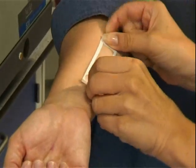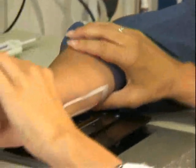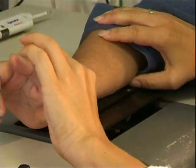American comedian Alan Sherman observed in one of his songs: you've got to have skin, all you really need is skin. Skin's the thing that if you've got it outside, it helps keep your insides in.